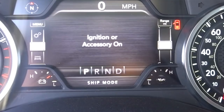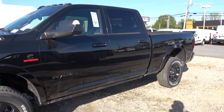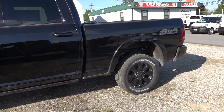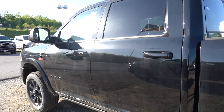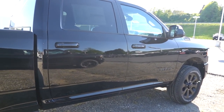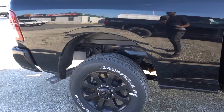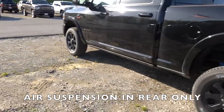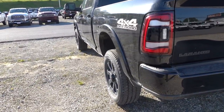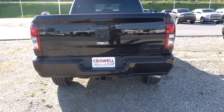Both trucks are available in crew cab configuration with a 6-foot-4 bed, an 8-foot long bed, or a Mega Cab. The Mega Cab is available on the Bighorn, so ask your dealer to option it if you'd like. For suspension, front and rear it's the same on both trucks — a standard five-link coil suspension. Air suspension is available as an option on both the Laramie and the Bighorn.